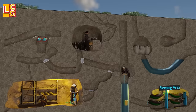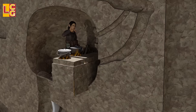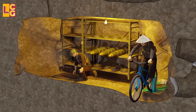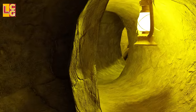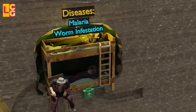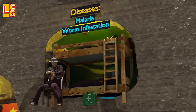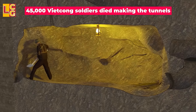Was life really good under the tunnels? No — it was very difficult, but the Viet Cong soldiers had no choice. They had very little supply of water, food, and air. They also lived among insects and animals such as ants, spiders, scorpions, poisonous centipedes, and rats. The living conditions caused the death of many Viet Cong soldiers — most died of malaria and almost all had intestinal worms. It is estimated that up to 45,000 Viet Cong soldiers died just digging the Cu Chi and Iron Triangle tunnels.